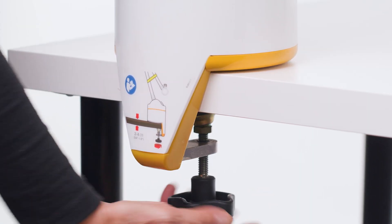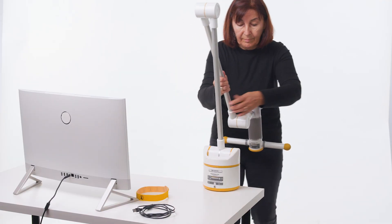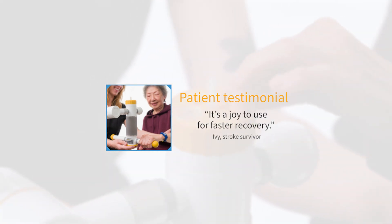Rejoice is easy to install without special tools and is ideal for use at home for daily exercises. Patients report rapid improvements with everyday tasks with consistent Rejoice exercise therapy. Contact us today to learn more about buying or renting Rejoice.